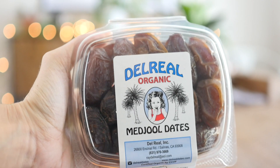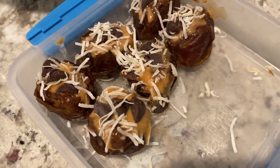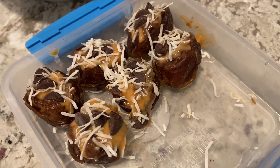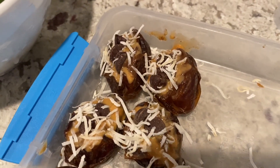I love making frozen medjool dates stuffed with peanut butter and chocolate chips, and I top these with some shredded coconut. You stick these in the freezer and they're ready to go for a nice protein-packed snack.